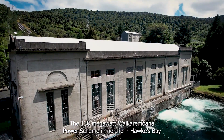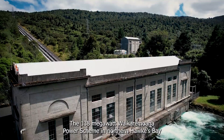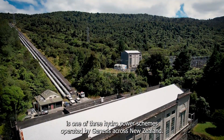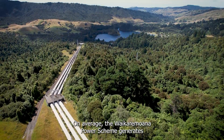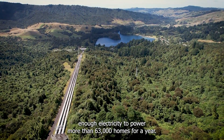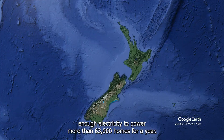The 138-megawatt Waikare Moana Power Scheme in Northern Hawke's Bay is one of three hydropower schemes operated by Genesis across New Zealand. On average, the Waikare Moana Power Scheme generates enough electricity to power more than 63,000 homes for a year.